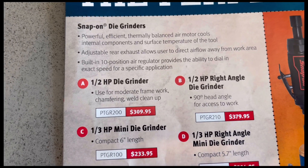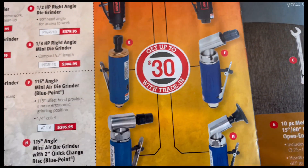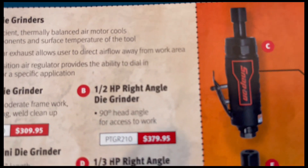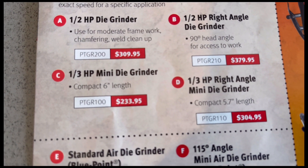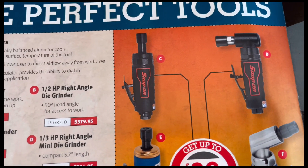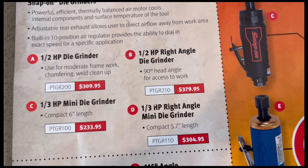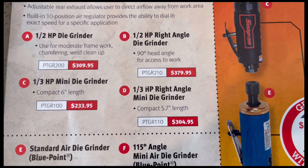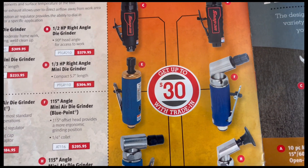Option A is the half horsepower die grinder with model number and price. B is the right angle with model number and price. C is the one-third horsepower with model number and price. D is the 90-degree one-third horsepower right angle mini die grinder with model number and price. From C through H you can get up to $30 with trade-in.